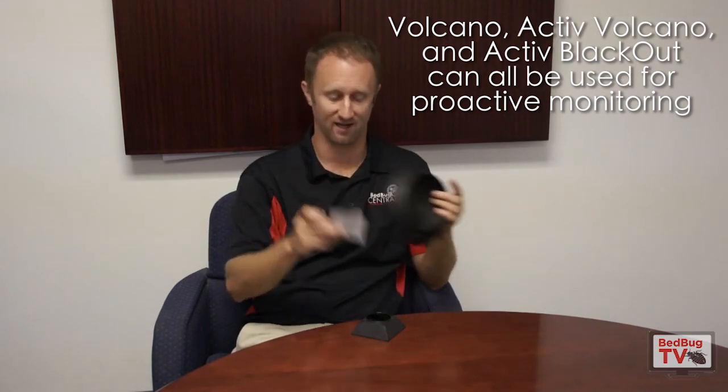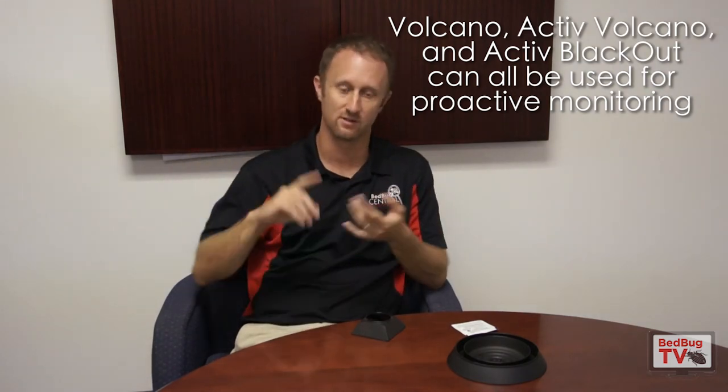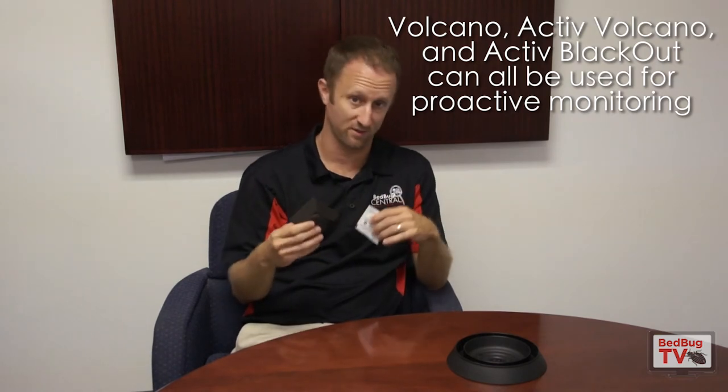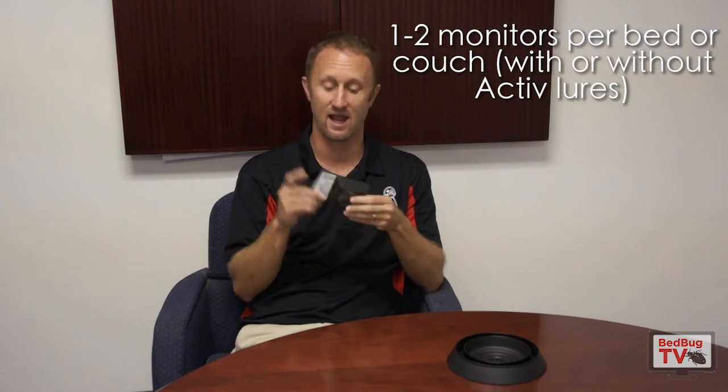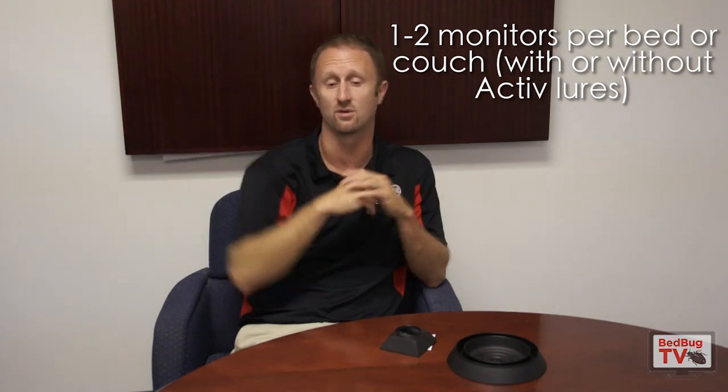One of the things we're doing is talking to housing authorities and saying, whether you use Volcano, Active Volcano, Active Blackout, or Blackout alone, you need to be doing something to proactively detect these infestations. We've worked with housing authorities in Ohio, Alaska, Pennsylvania, and New Jersey, where either the pest control company or the housing authority is going in and setting these types of devices — either one per bed or couch, or two per bed or couch — using both Volcano alone and Active Volcano, detecting infestations and claiming huge success. They're identifying infestations, treating those infestations, knocking them down, and seeing that percent of infested units go down over time.